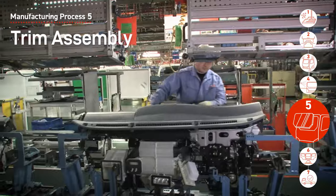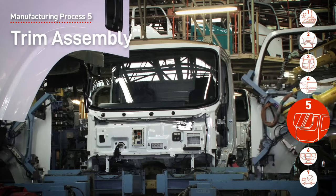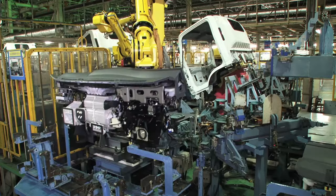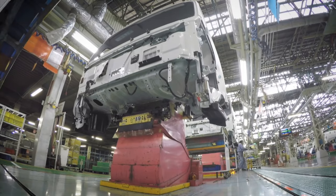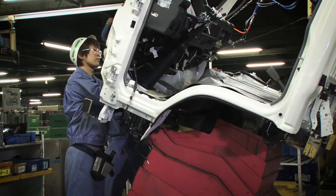During the trim assembly process, the instrument panel, windshield, doors and other parts are installed. All primary large parts are mounted automatically. Robots automatically identify and mount the correct instrument panel for the correct vehicle model. The conveyor makes workers' jobs easier by adjusting the cabin's height and angle according to the job.